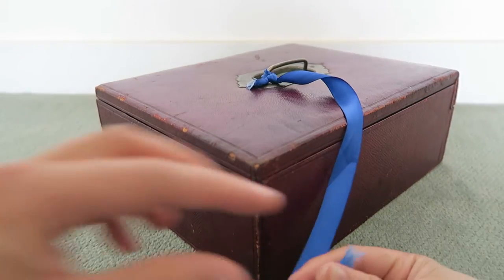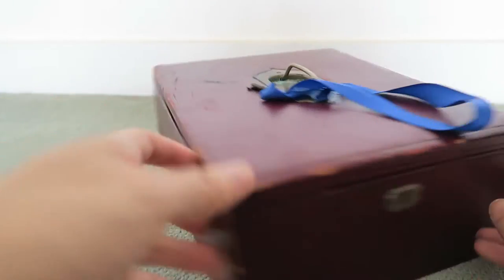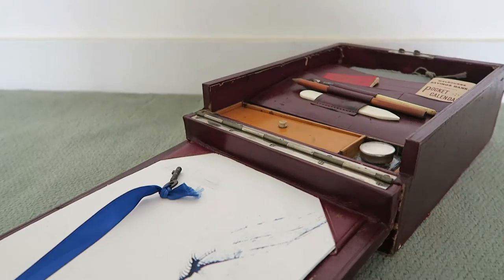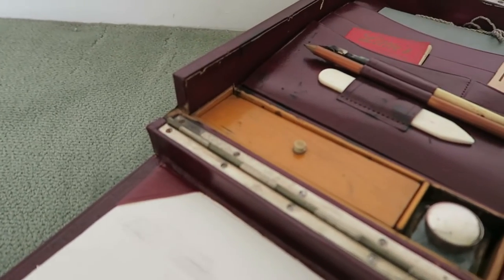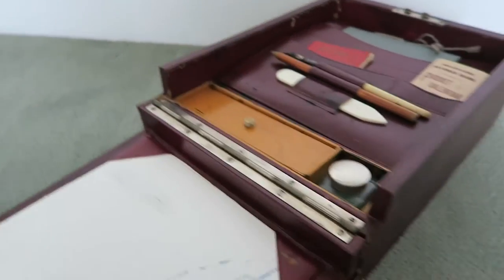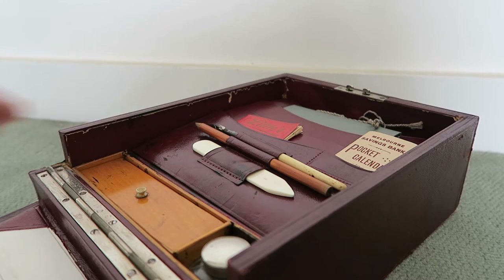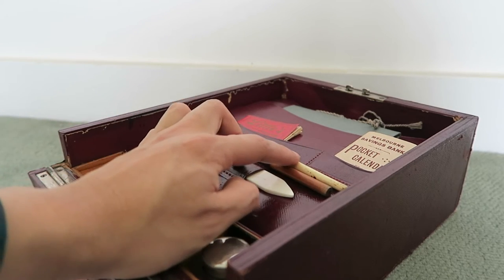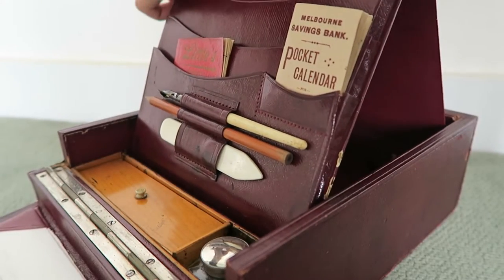Now let's have a look. First thing to do is to unlock it like so, then you turn the box around. Now this is the writing surface. Here we have the inkwell, and then here we have the storage compartments for spare nibs, for sealing wax, money, whatever you want to put in there. Here we have the bone folder, the woodcase pencil, and the bone dip pen. Now this whole thing pops up like this and unfolds, and it just sits there like that.